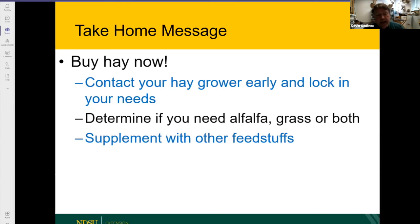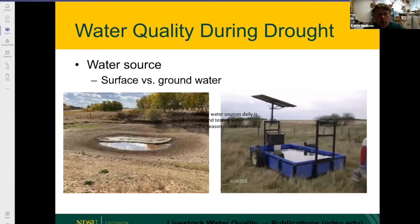If you're limited in hay, there are supplements you can use to stretch it. Paige is going to cover this as we go through this presentation. There are alternatives you can use to stretch your hay out as well. From there, we'll turn it over to Paige, who is going to talk about water quality and feed sources.